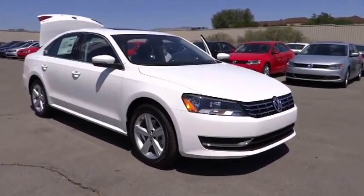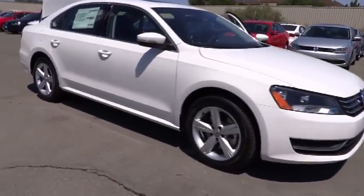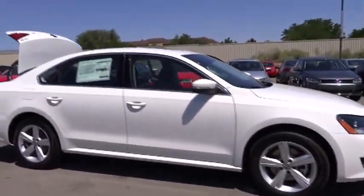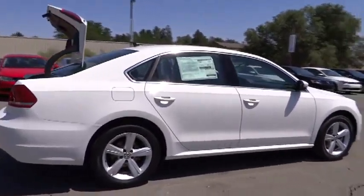The 2013 Passat. The Volkswagen Passat is roomy and powerful. It is a supple and controlled ride with a quiet and comfortable ride. Volkswagen brings it all together. This vehicle has less than 100 miles.